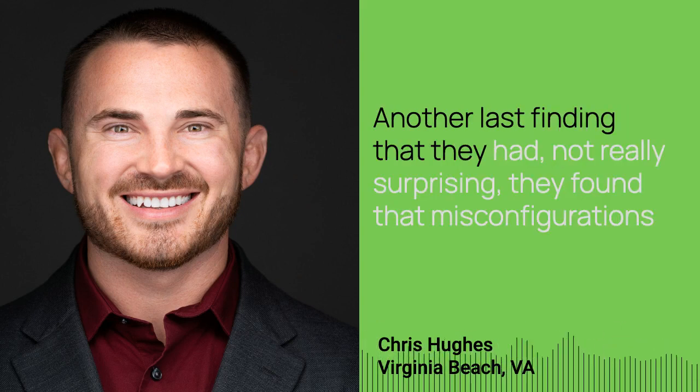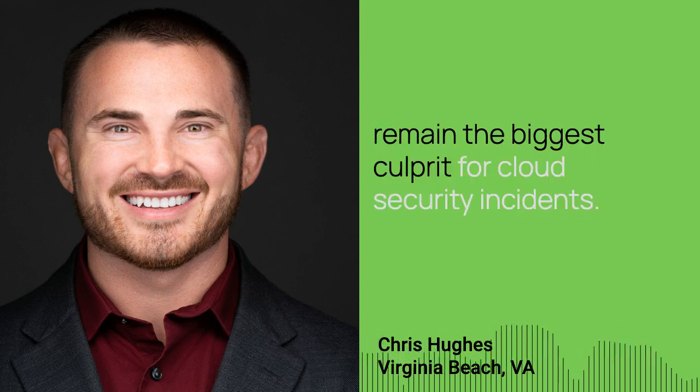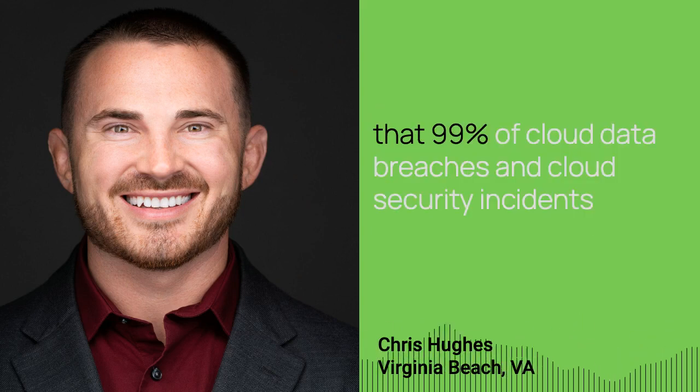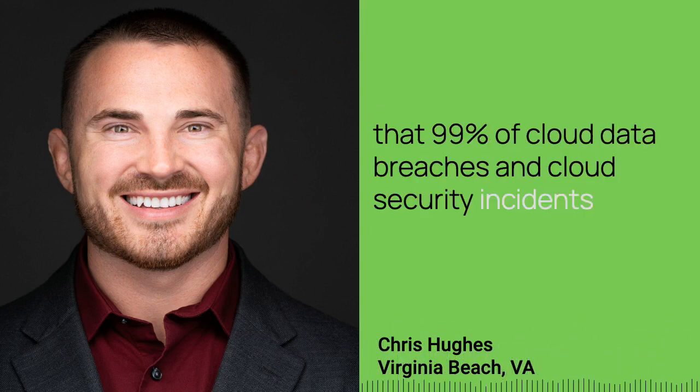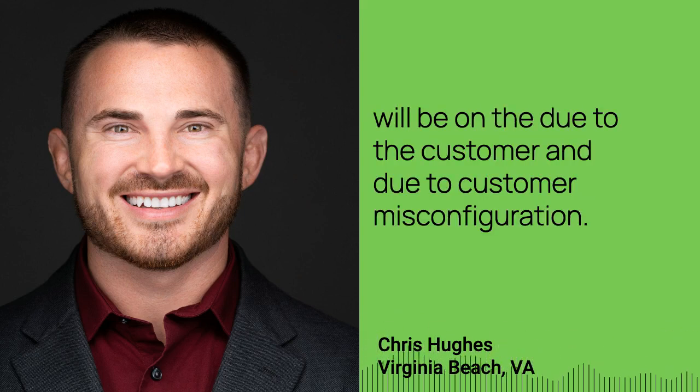Another finding — not really surprising — they found that misconfigurations remain the biggest culprit for cloud security incidents. As we all know, this has been cited by many other organizations like Gartner, for example, that 99% of cloud data breaches and cloud security incidents will be due to the customer and due to customer misconfiguration.